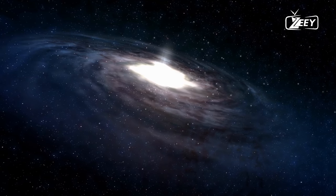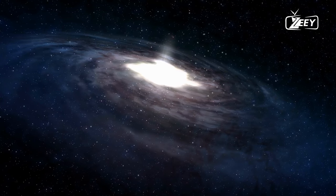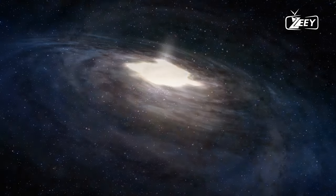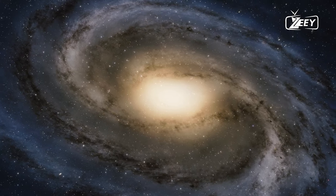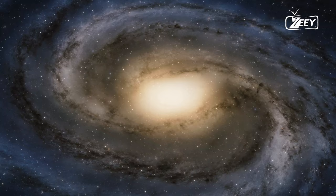Messier 87 is much further away, at about 50 million light-years. So why was the image of Sagittarius A* taken much later, and why was it so difficult to do? What secrets does this space region hide from us?